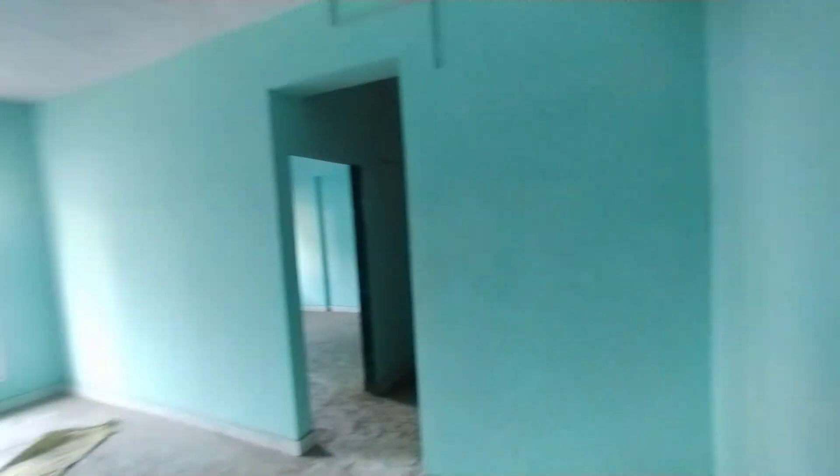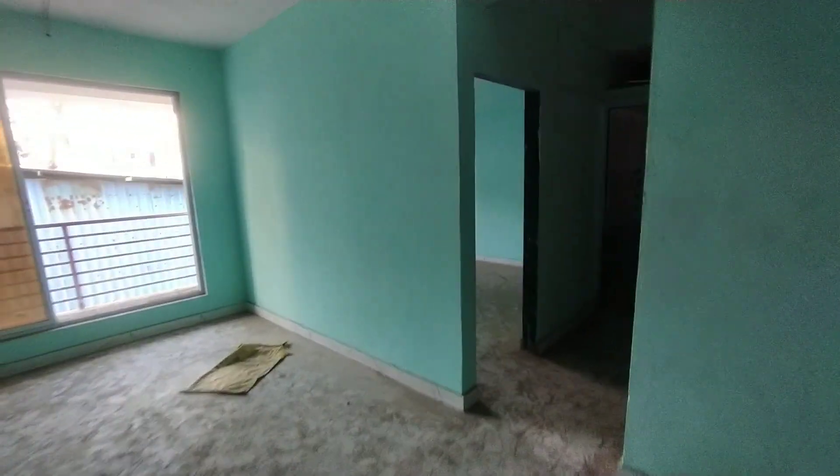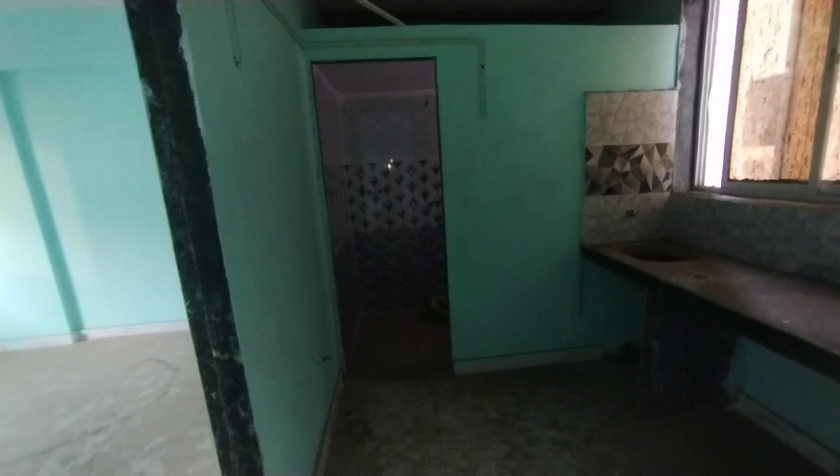This is a bedroom — this is a very big size bedroom. The price is 12,000,000, which is a negotiable price, slightly negotiable.